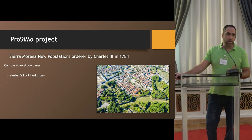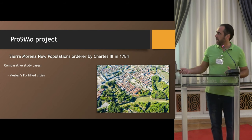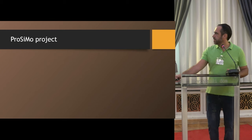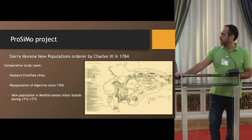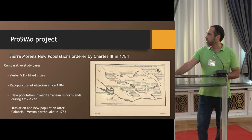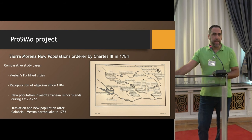The study takes into account Bauman's fortified cities, the repopulation of Algeciras located in Spain, new population in Mediterranean Minor Islands since the beginning of the 17th century, and also the translation of new population after the Calabria-Messina earthquake at the end of the 18th century.